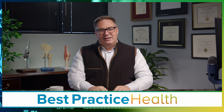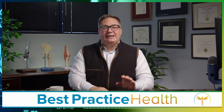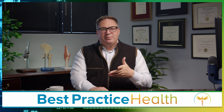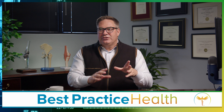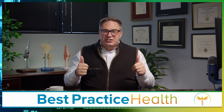The number one mistake back pain sufferers make. In medicine, the right treatment always depends on understanding exactly what's wrong. The challenging thing about low back pain is that there are so many different problems and even more treatments. In addition, the stakes are high.